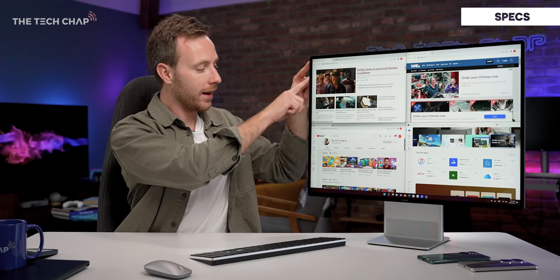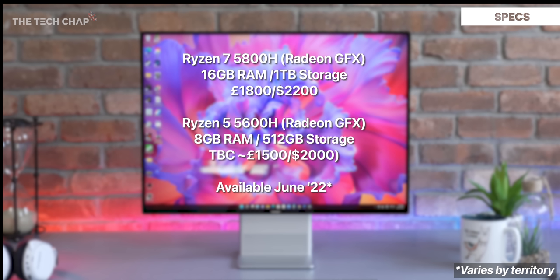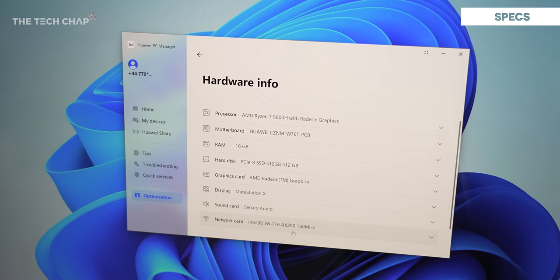This really is a direct alternative to the M1 Mac, and it's similarly priced, although with this we do get an extra 4 inches — 28 inches versus 24 — and every inch counts, apparently. But it is still quite expensive. This higher-end model with 16 gigs of RAM and a Ryzen 7 5800H processor — that's 8 cores and 16 threads — will set you back a cool £1,800, and most likely $2,200 or so.